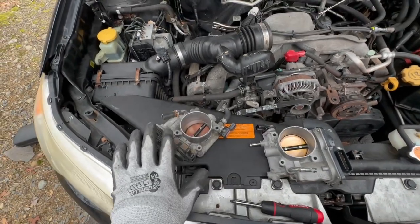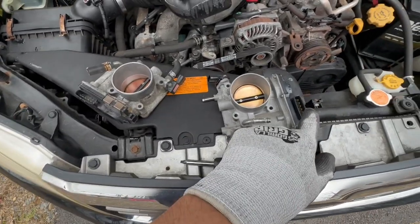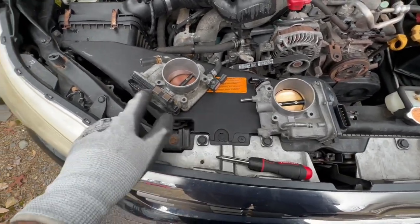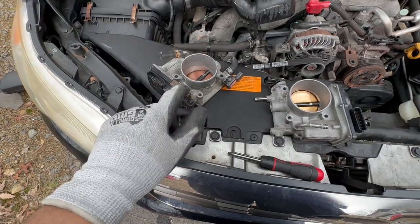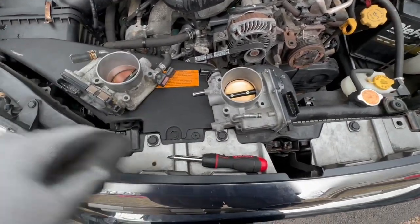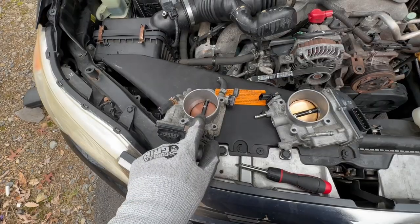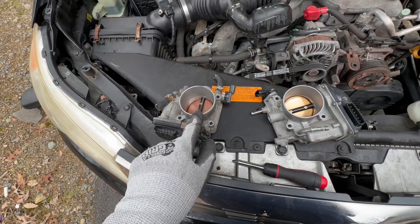This is the new one and this is the old one. It would be nice if these were interchangeable. I think this is your throttle position sensor, but it's actually built into the throttle body — I would have just swapped that over, but this one doesn't have one. Maybe it has something to do with it being electronic. I'll put this on and that'll be that.